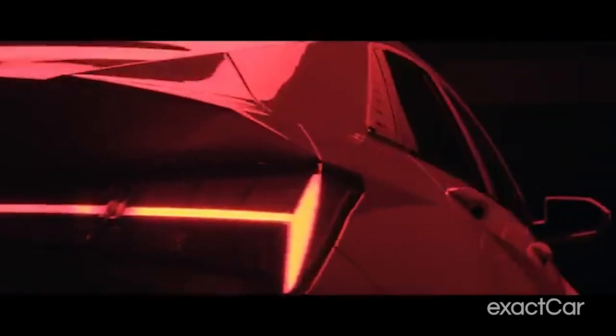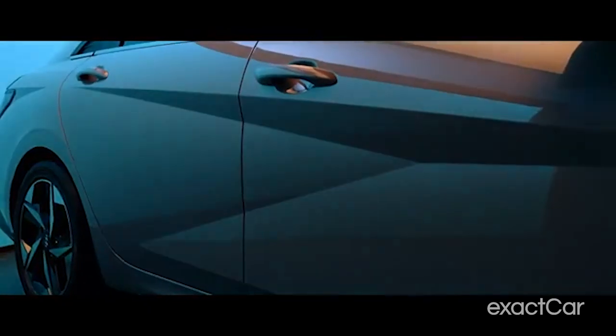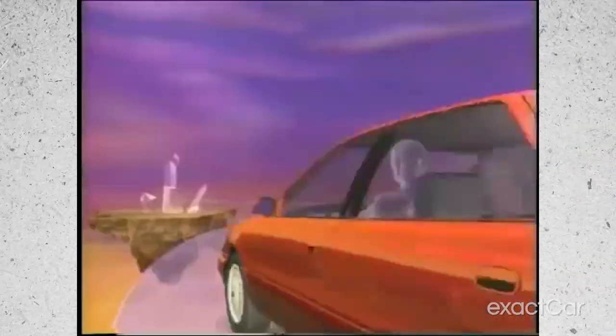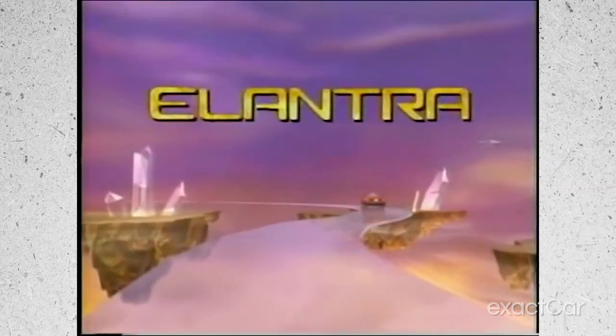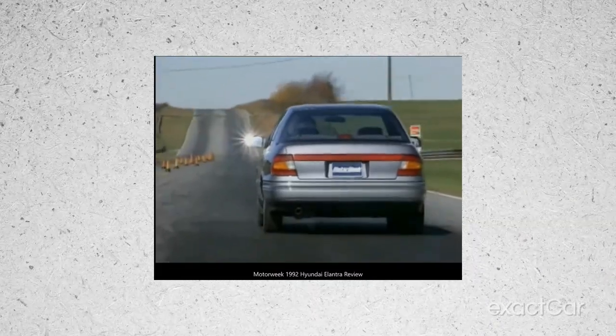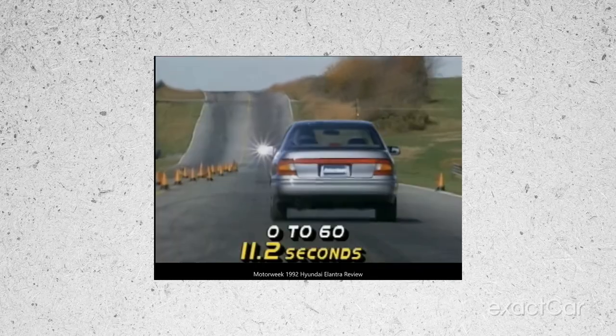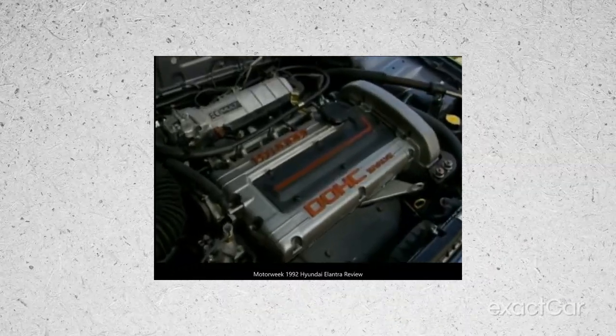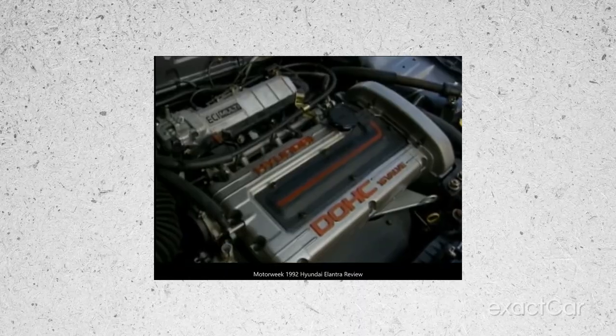Hyundai Elantra, a South Korean production, was first manufactured in 1990. The first generation Elantra featured a 1.5-liter or 1.8-liter engine by Mitsubishi, and came with a 4-speed or 5-speed automatic gearbox. The next generation launched two years after, with wider engine options from 1.5 all the way up to 2.0 liters.